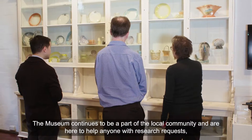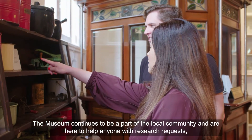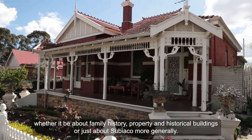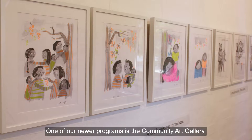The museum continues to be a part of the local community and is here to help anyone with research requests, whether it be about family history, property and historical buildings, or just about Subiaco more generally. One of our new programs is the community art gallery.